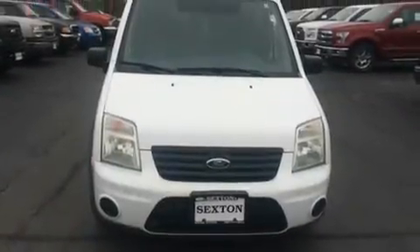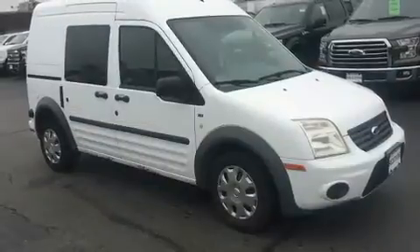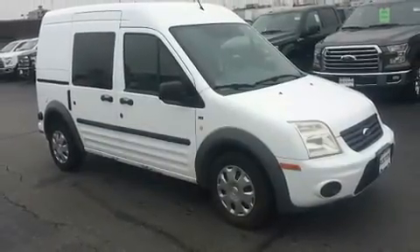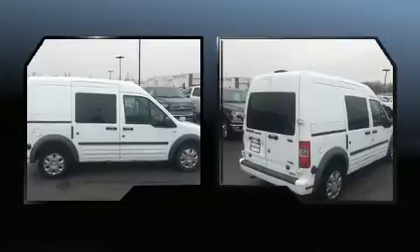You can expect a lot from the 2012 Ford Transit Connect. Smooth gear shifts are achieved thanks to the two-liter four-cylinder engine, and for added security, dynamic stability control supplements the drivetrain.